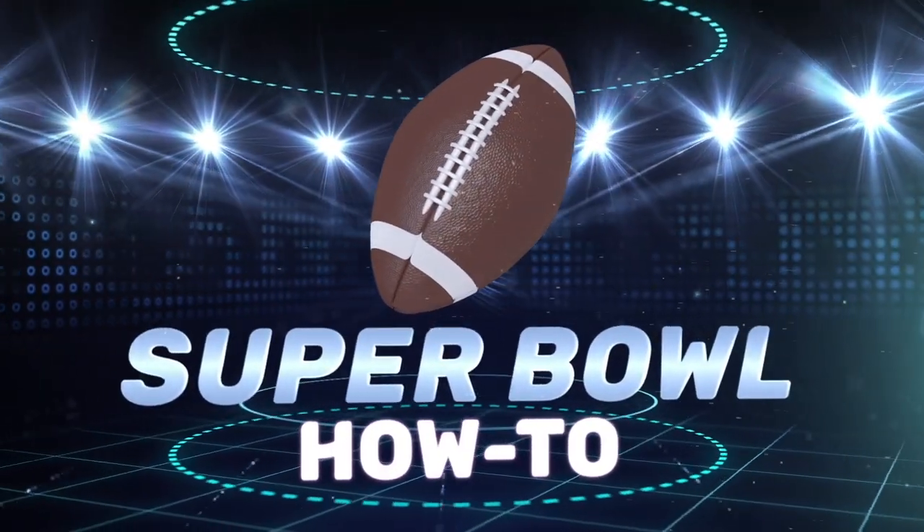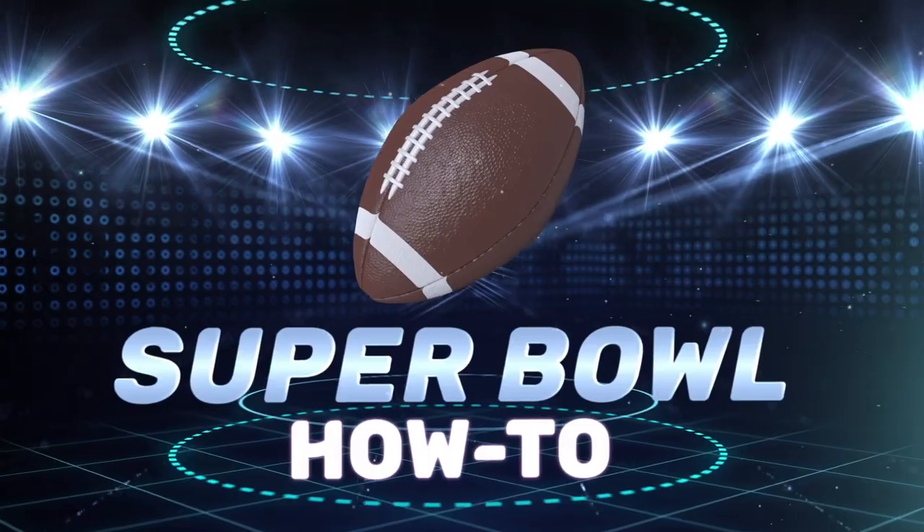Welcome to the Super Bowl How To. If you are here, you can't watch Super Bowl for one reason or another, or you're just looking for the best way to watch it online. Fortunately for you, a VPN can solve the majority of those issues. Just watch this video to find out more.